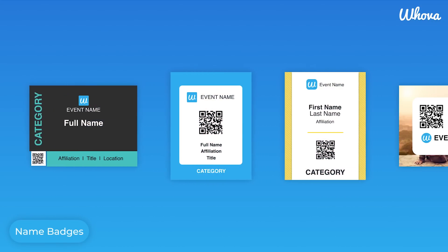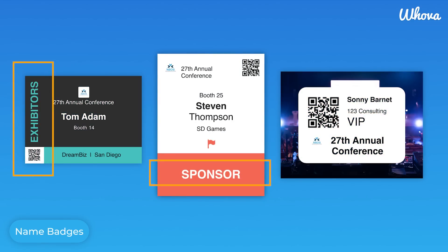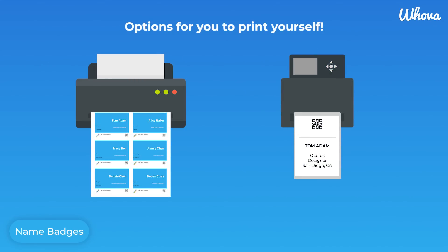With 10 professionally designed templates, you can generate and customize name badges with ease for different ticket types, categories, and more. Printing is simple as well, as our system works with all mainstream paper sizes and printers, so you'll be ready to print at any time.